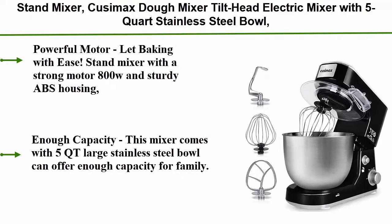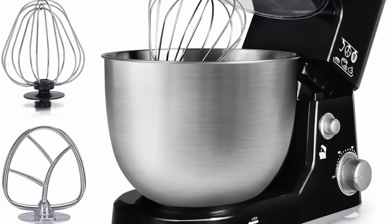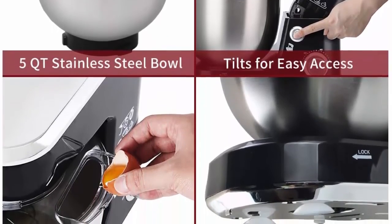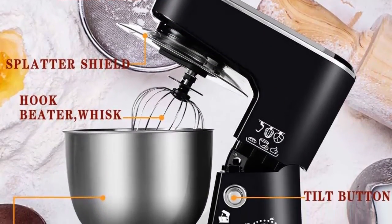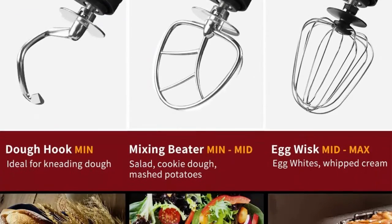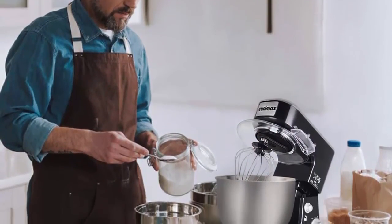Top 2: Kusamax Dough Mixer, tilt-head electric mixer with 5-quart stainless steel bowl, dough hook, mixing beater, whisk, and splash guard. Model CMKM-150, black. Features an 800W powerful motor and sturdy ABS housing. Three different speeds from slow stir to fast mix make it easy for cakes, breads, cookies, pizza, muffins, waffles, mashed potatoes, and more. The 5 QT large bowl offers enough capacity for family use; the splash guard with access port helps add ingredients without mess. Planetary operation rotates the beaters around the bowl for even mixing; accessories are not dishwasher safe.